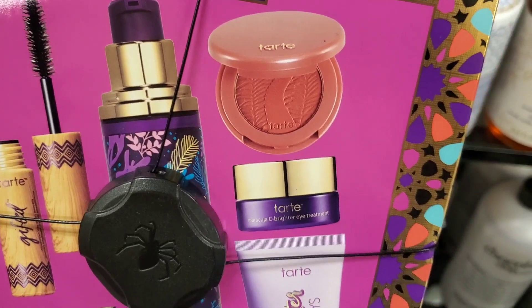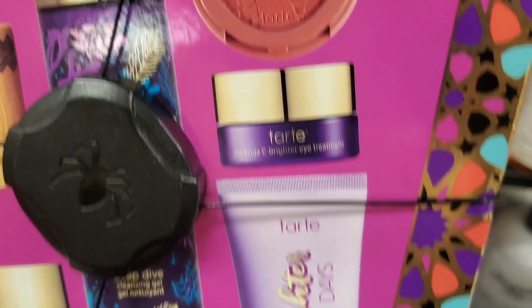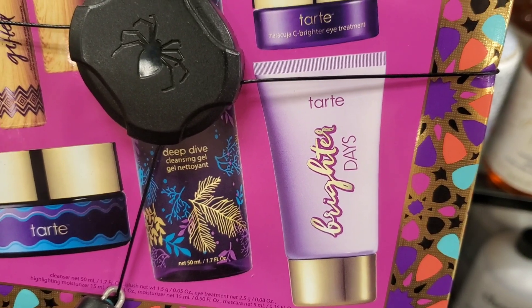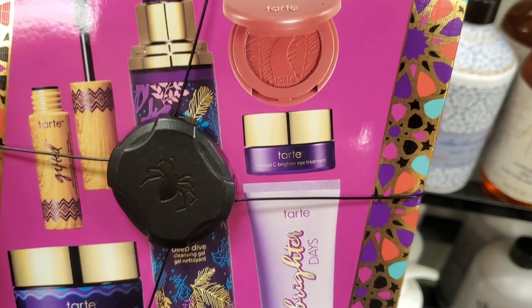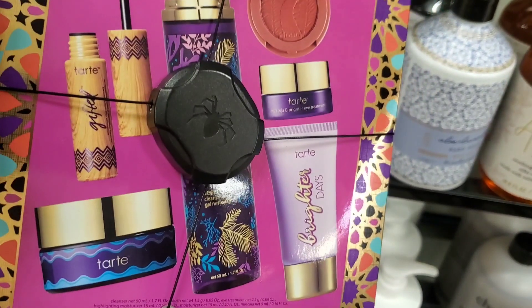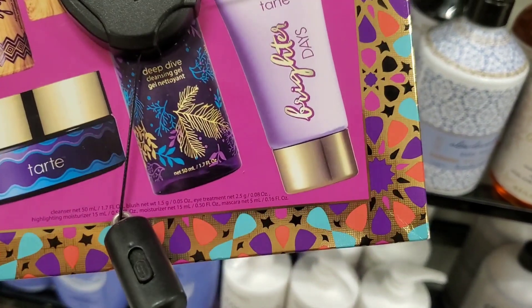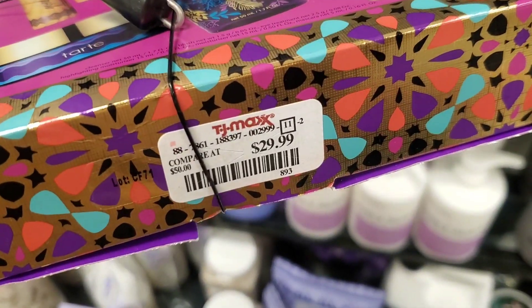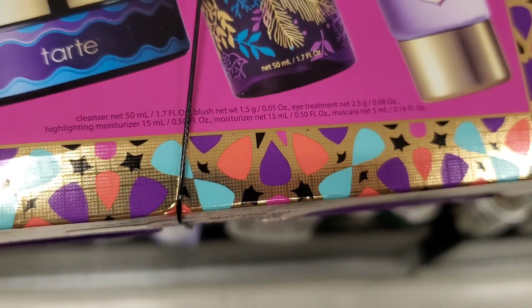From Tarte they had this new gift set — original value on this is $34. You get two different mini sizes of moisturizers, an eye cream, a little blush, a cleanser, and a mini size of mascara as well. I found it here for $30. Not that great of a deal, but they had it here at TJ Maxx.